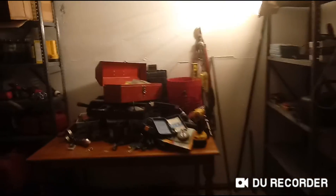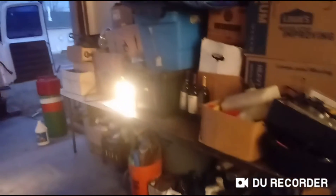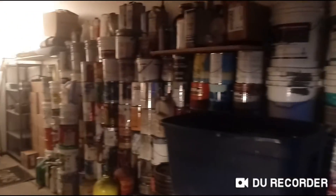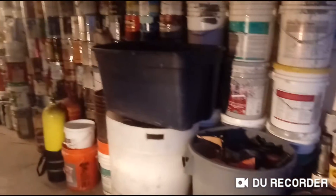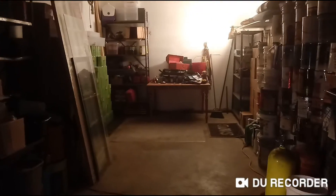We still got tools to sort through and organize, still got boxes to go through and chemicals to get rid of, but that's definitely a major change from the way it looked at the beginning of the video. We didn't count how many paints there were, but there's probably over 200 right there. Thank you for watching — until next time, toodles!